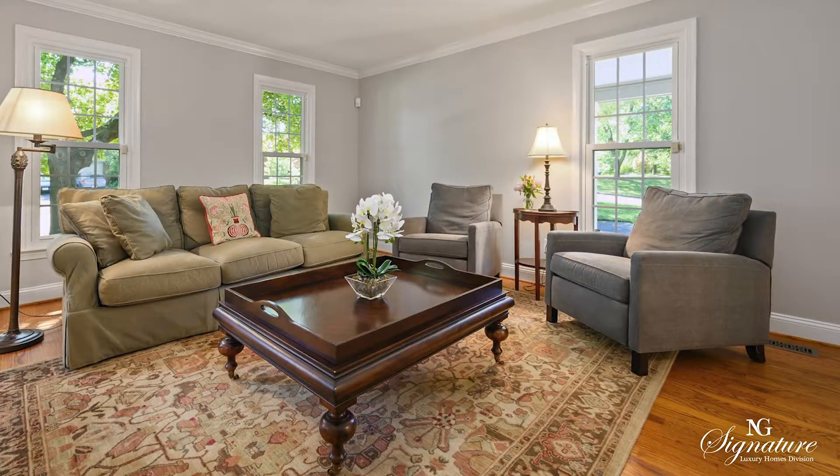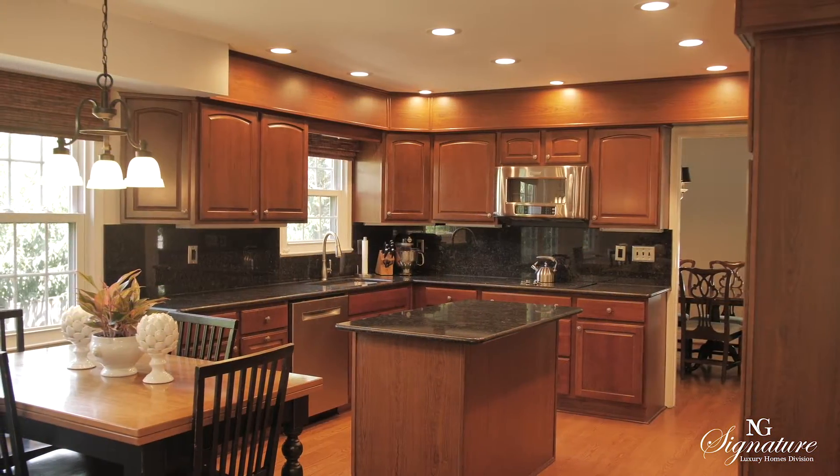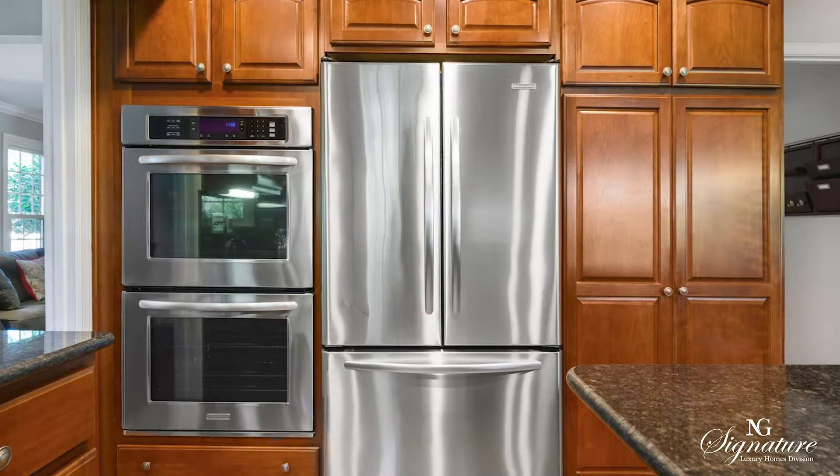Not only are we in the heart of Alexandria, we're now in the heart of the home — the kitchen. You'll see that they've done upgrades throughout: granite countertops, custom cabinetry, stainless steel appliances. And I love that not only do you have the wall ovens, but you also have the cooktop right here.